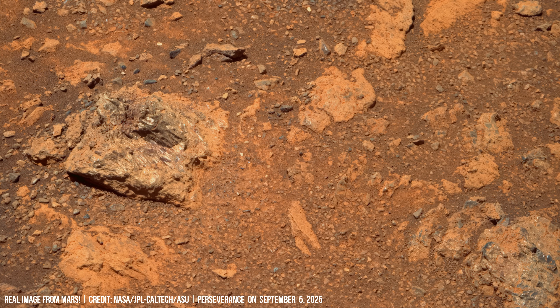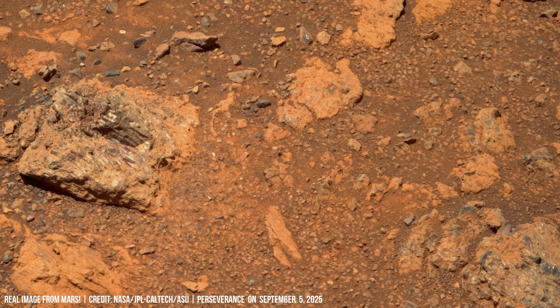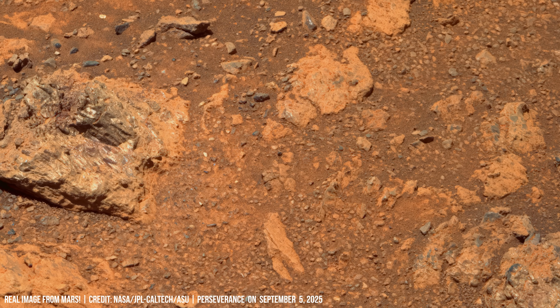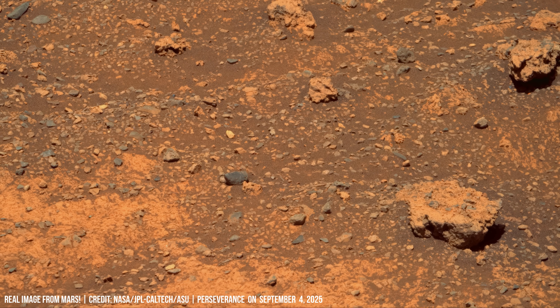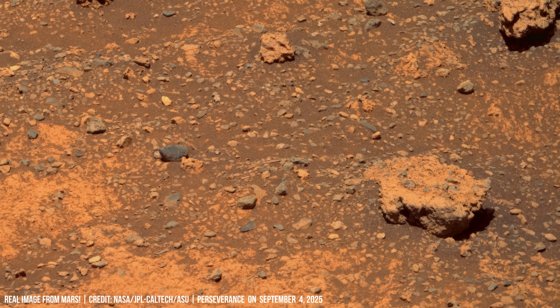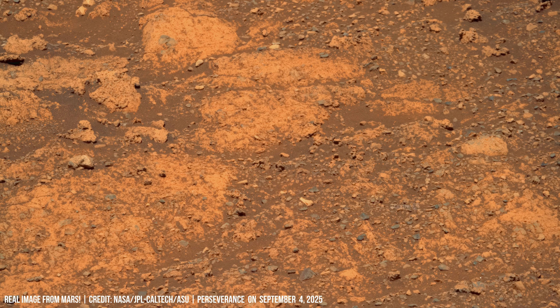Asymmetrical strata bend in strange ways — could they record slow compaction under ancient lakes on Mars? A flat plate of rock, all that remains of a sedimentary bed, was laid down in quiet water. Rock layers beside it hint at shifting conditions.